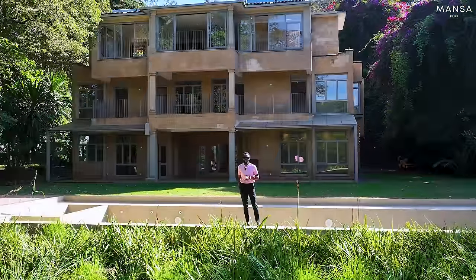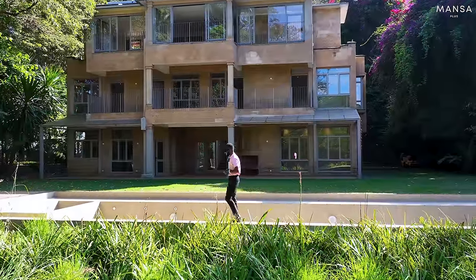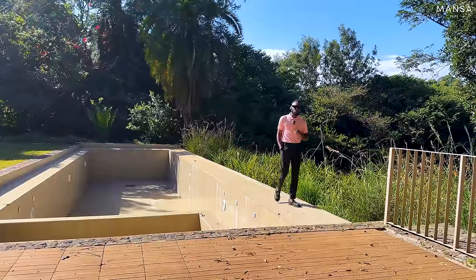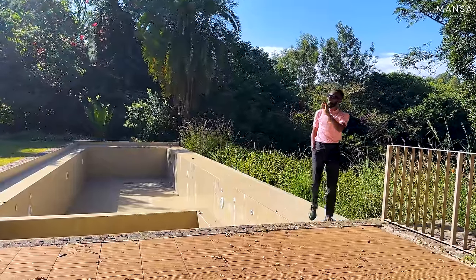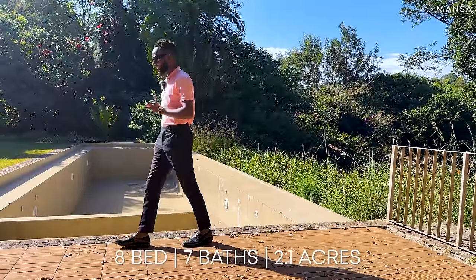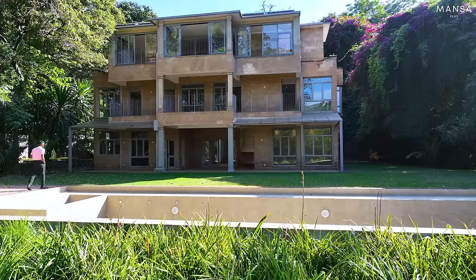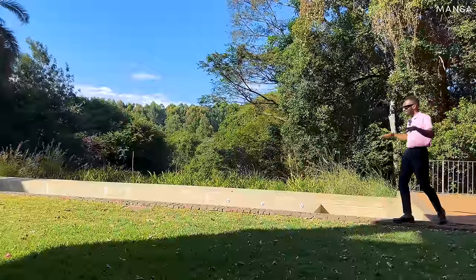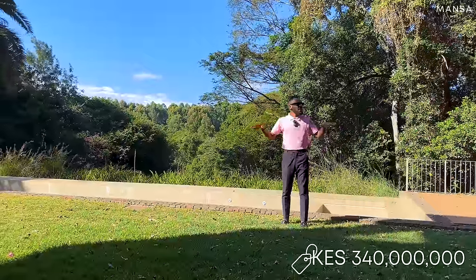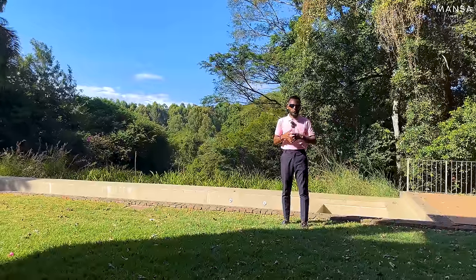Have you ever thought of how it would be living in a palace? Well, today's listing is sort of a mini palace located in Miyotoni, Karen. This is an eight-bedroom main house with an entertainment rooftop, two guest houses, four staff quarters, and a one-bedroom chief of staff quarters, all sitting on a 2.1-acre piece of land covered in trees. Without further ado, let's go inside and have a look.